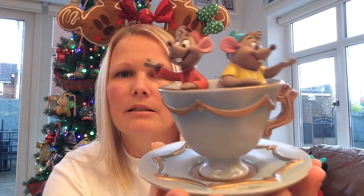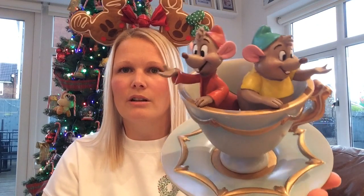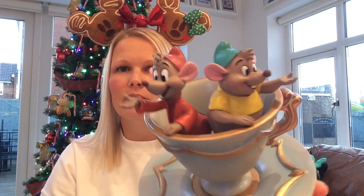Next up is this little trinket dish from Shop Disney and it is absolutely stunning. It's got Jacques and Gus Gus on it, and you can literally hang little necklaces, bracelets, rings, or earrings on it. This one was £15 from Shop Disney — the detail is just unbelievable. If you have a Cinderella fan to buy for, you cannot go wrong with this. £15 for this is just crazy value in my opinion.